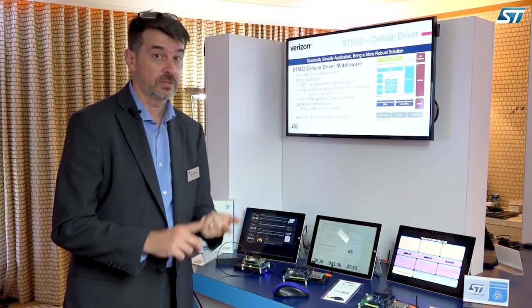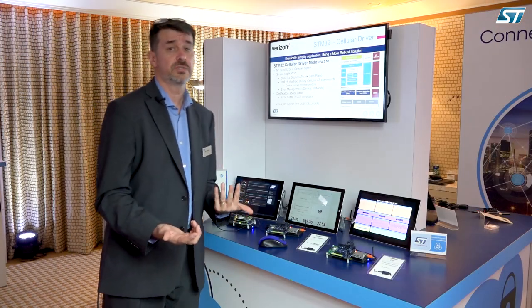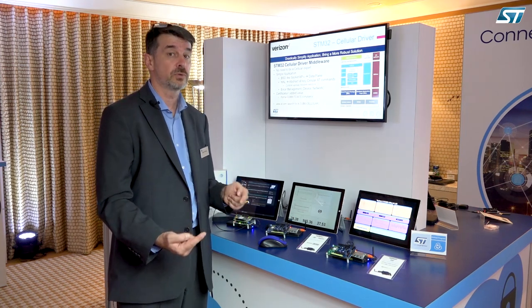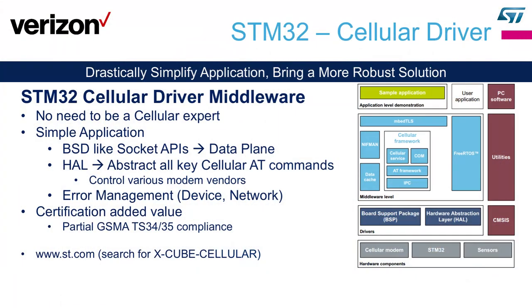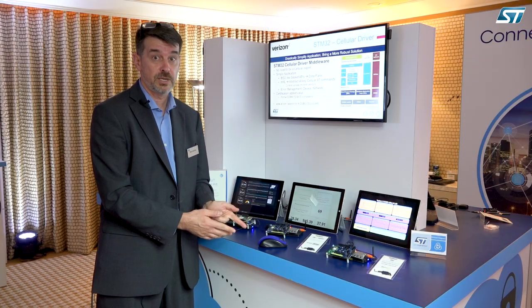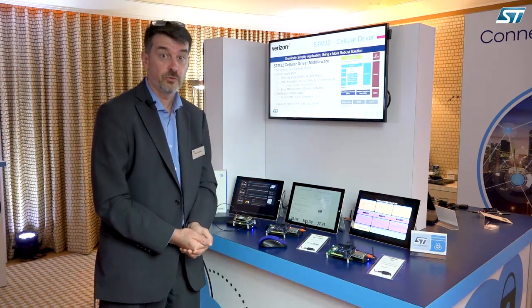Error management is again very important at the device level and at the network level. Then there's certification — we have added certification features inside the middleware because some features are not supported inside the module and the application is expected to handle them. Typically for Verizon, we had to insert the GSMA TS.34 and TS.35 mechanisms, which manage errors on the network so every device does not overload the network at the same time. These are protections Verizon requires for certification that are not supported by the module maker, which we had to implement to help the developer go faster to market.